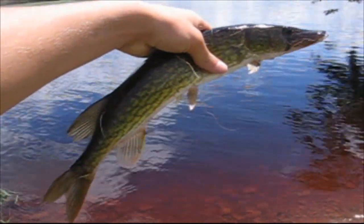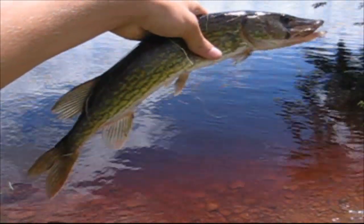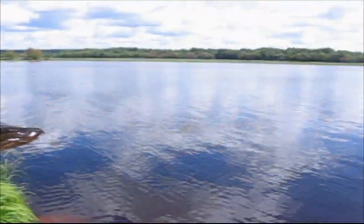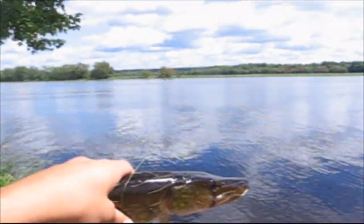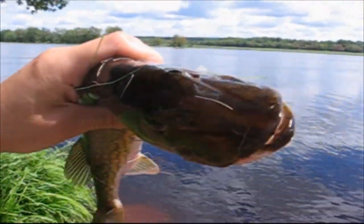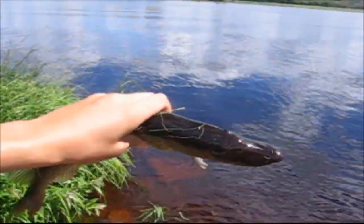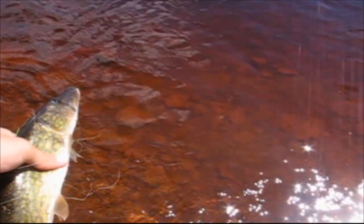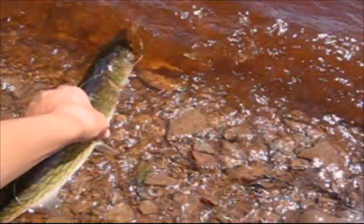Out fishing here, hooked into a nice little chain pickerel. We moved locations as you can see. We're down at Starkey's Cove now, right by Washadam Oak Lake, and caught a nice little pickerel right here. Just using a Red Devil spoon. And I'm going to let this guy go. And there he goes.